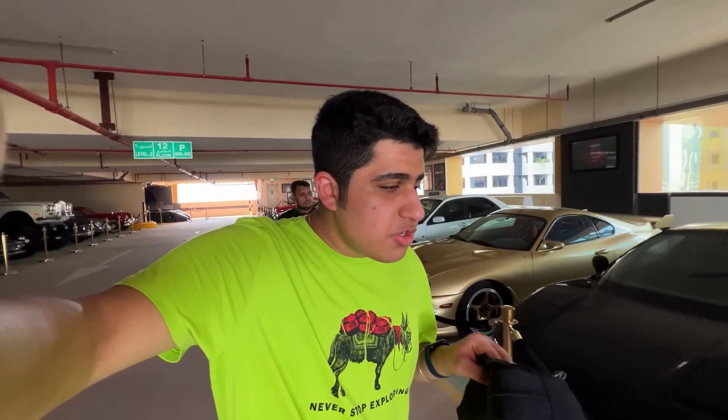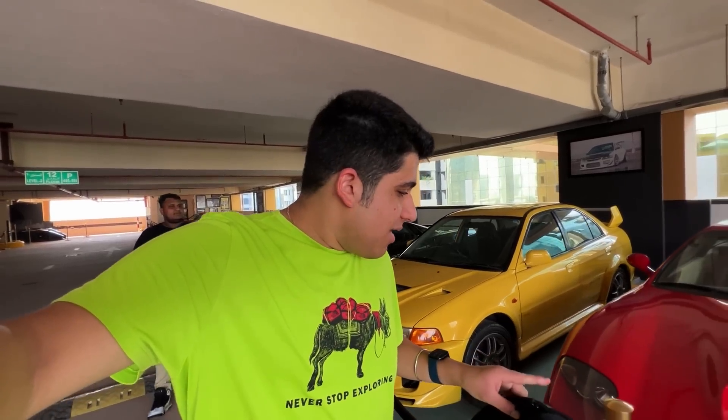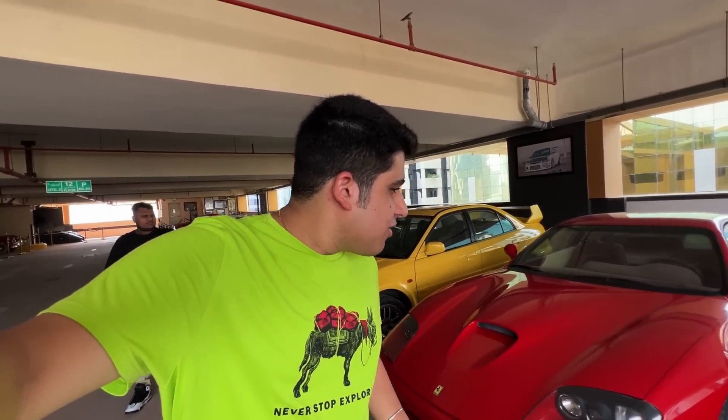I've had such a luxury life. When you come here, you'll know. You'll see a car. But here — a Nissan GTR.